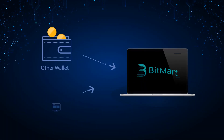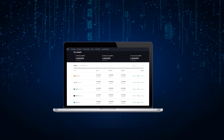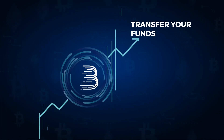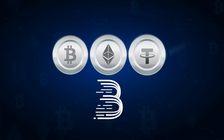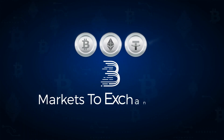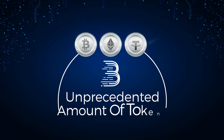To do this, log into your auxiliary account, go to the assets section, click withdraw, then enter your BitMart deposit address and transfer your funds. From there, you can use BitMart's BTC, ETH, USDT and BMX markets to exchange for other tokens, giving you access to an unprecedented amount of tokens.